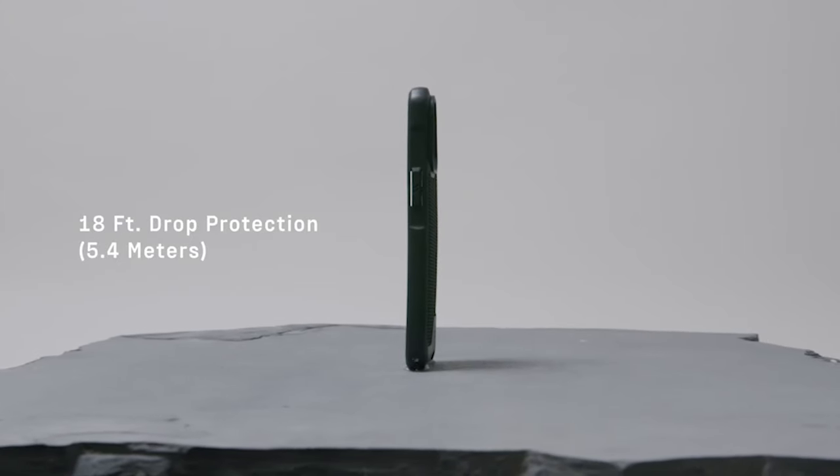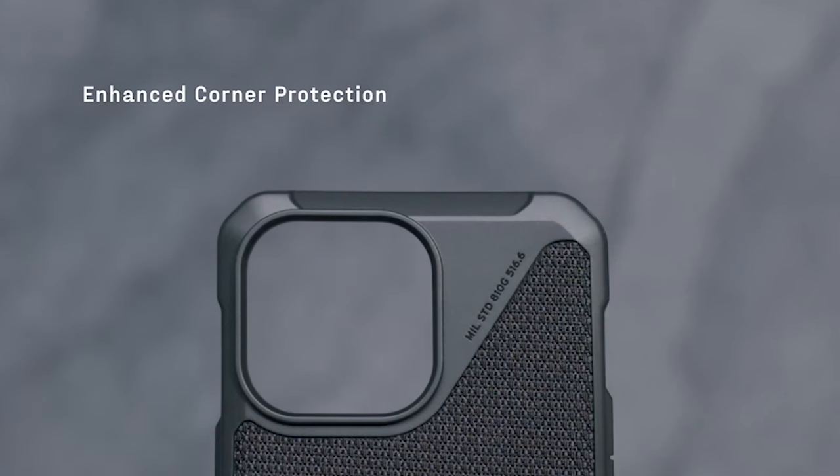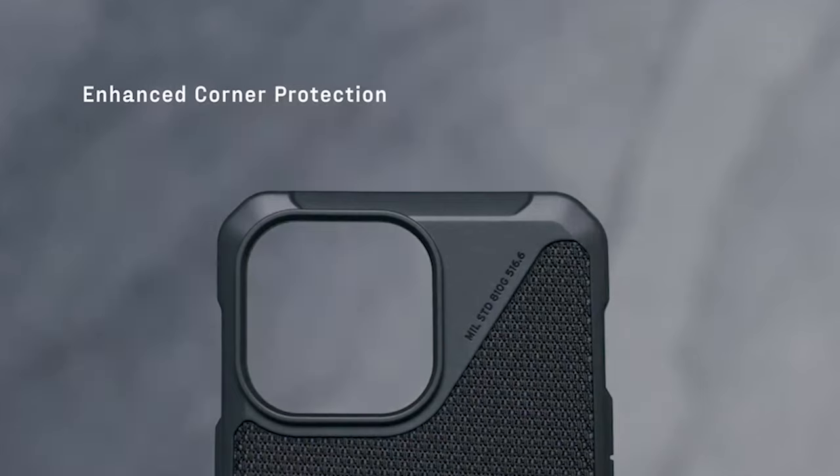Hi, welcome to All Cases. In this video we are going to talk about the top best iPhone 15 Pro Max rugged cases 2024 you can buy.